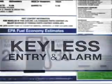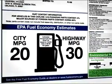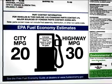For comfort and convenience, keyless entry and alarm. Gas mileage is 20 miles per gallon in the city, 30 miles per gallon on the highway.